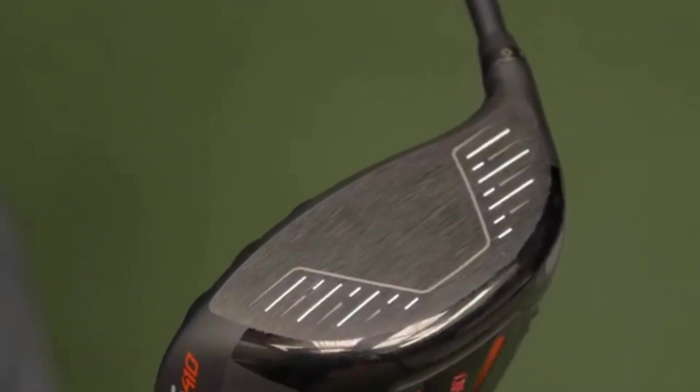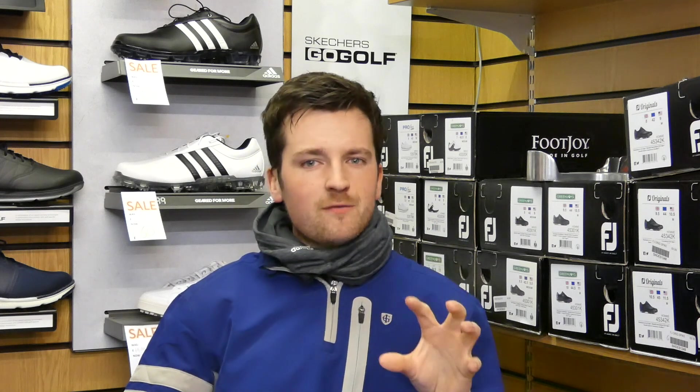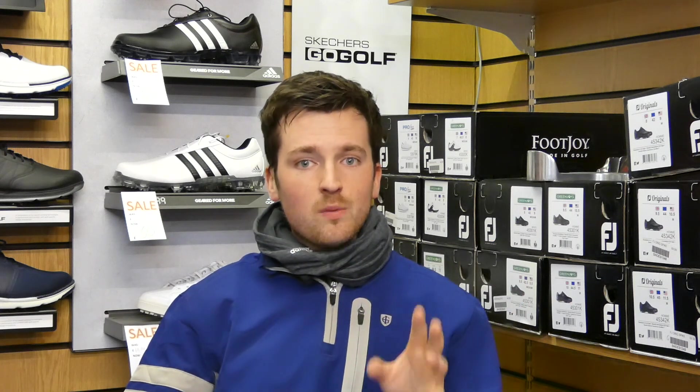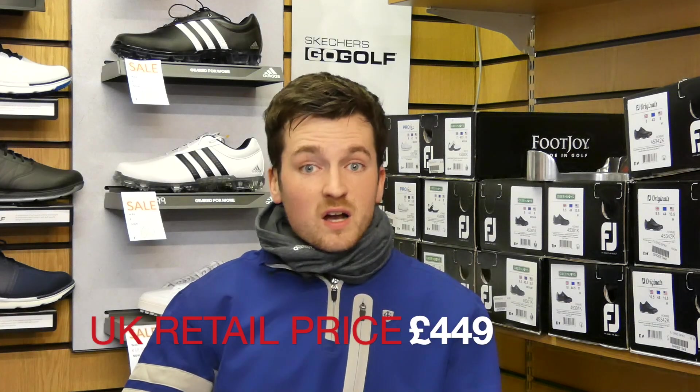The G410 continues with the turbulators seen on previous Ping drivers, which were very successful on the G400 — possibly one of the best drivers Ping has ever made. It also keeps the forged face first seen on the Ping G400 Max, used by Cameron Champ, the biggest hitter on tour. Different head designs are available across the range — the Plus head is presumably 460cc and very similar to the G400 Max with draw and fade bias weighting. There's also a straight flight option and, later in the year, an LS Tech driver. Retail price is £449.